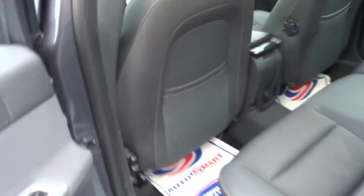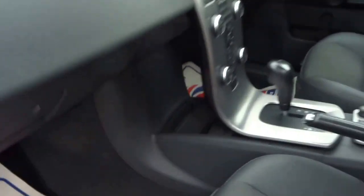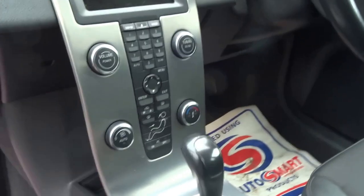Isofix, fold down seats, central armrest, two cupholders, 12 volt socket, partial leather, floating dashboard, automatic transmission.